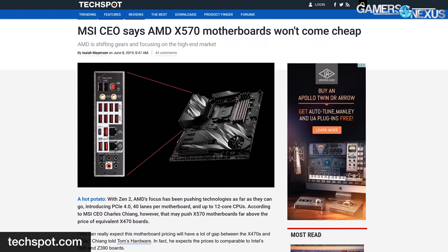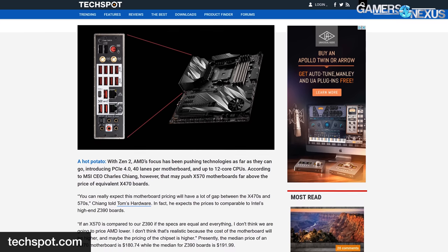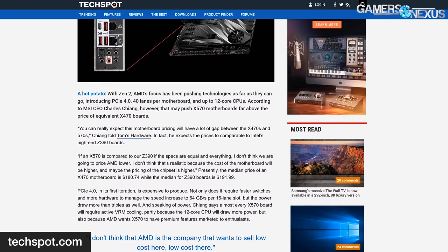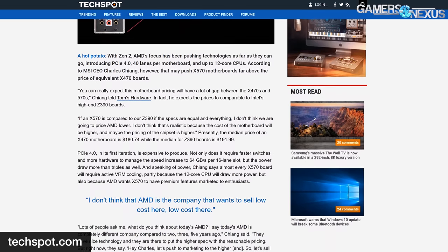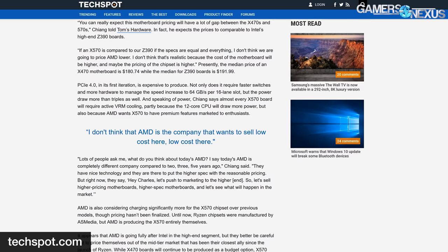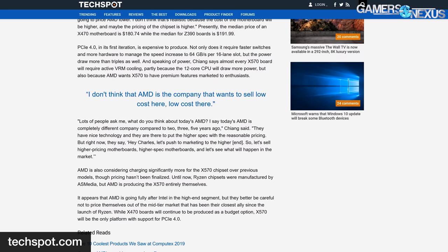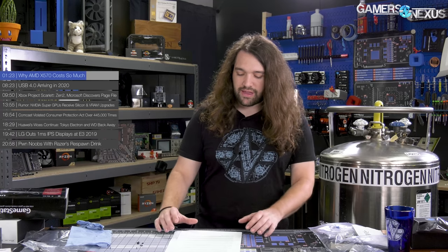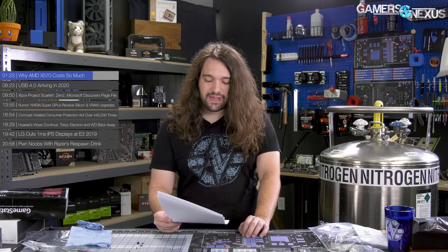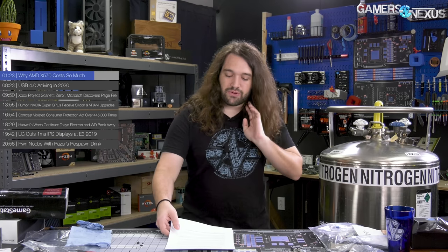MSI's CEO Charles Chian stated to Tom's Hardware: "Today's AMD is a completely different company compared to two, three, five years ago. They have nice technology and they're there to put the higher spec with reasonable pricing. But right now they say, 'Charles, let's push marketing to the higher end — let's sell higher pricing, higher spec motherboards and see what happens in the market.' I don't think AMD is the company that wants to sell low cost here and low cost there." Given that the MSI CEO is never one to mince words, AMD appears to have some hand in wanting those higher-end boards, especially now that AMD DIY sales are up as much as 80% month to month in some market share shifts from Intel.